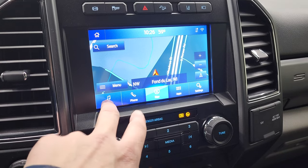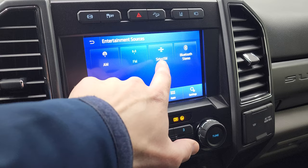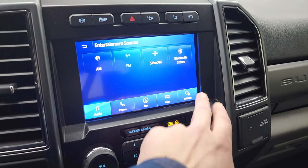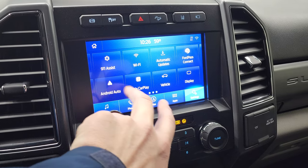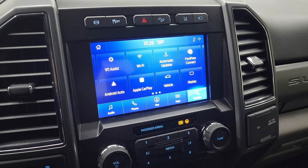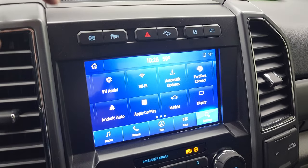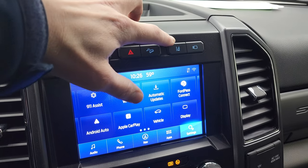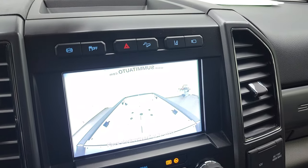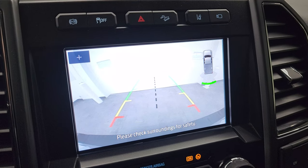You get AM, FM, and SiriusXM radio capabilities, as well as Bluetooth, Ford Pass Connect, Apple CarPlay, and Android Auto, so you can project your cell phone to the screen. You also get factory exhaust brakes, stability control, downhill assist control, and lane departure warning.